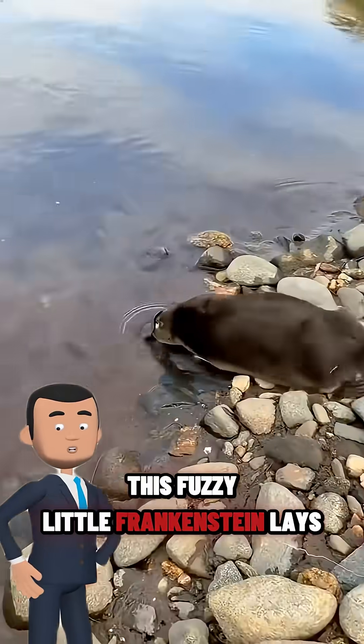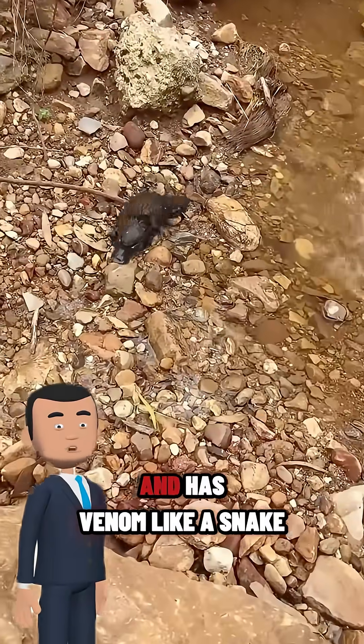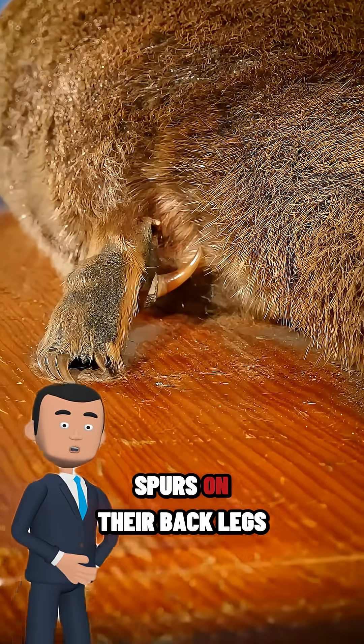This fuzzy little Frankenstein lays eggs like a bird, nurses babies like a mammal, and has venom like a snake. Yeah, the males have venomous spurs on their back legs.